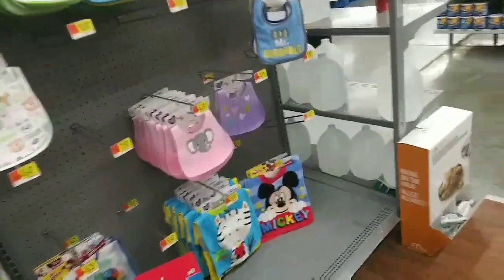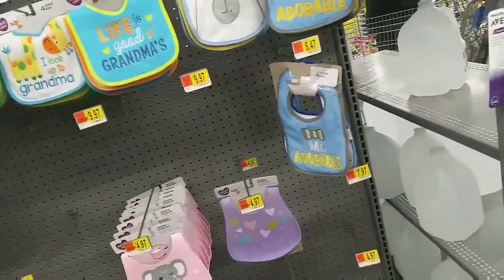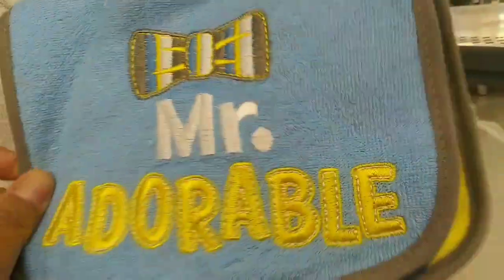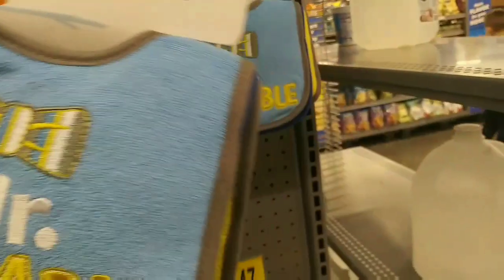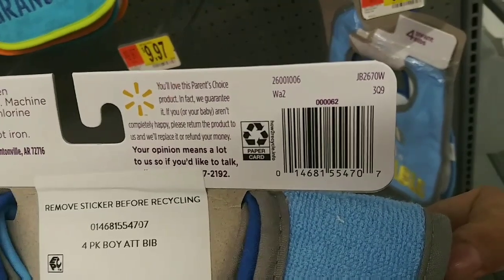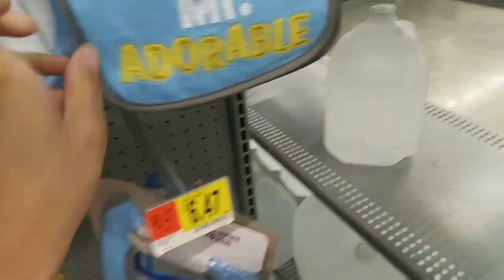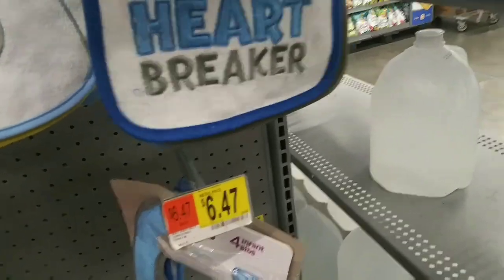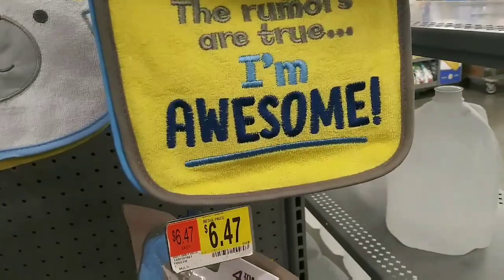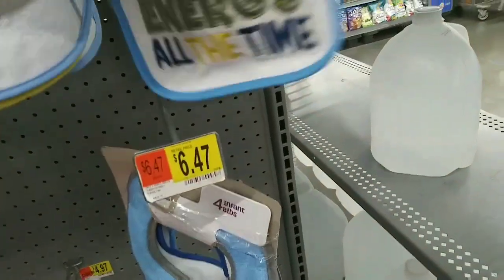Hi guys, welcome back to my channel. I'm here in the baby section — I noticed they have clearance. This cute Parent Choice bib, four count, regular price $6.47, and they're actually ringing up three dollars. They're super cute. They say things like 'Mr. Adorable' and 'Mess Maker.'